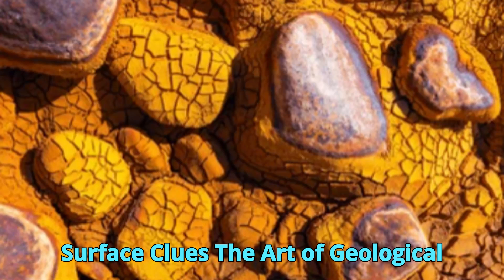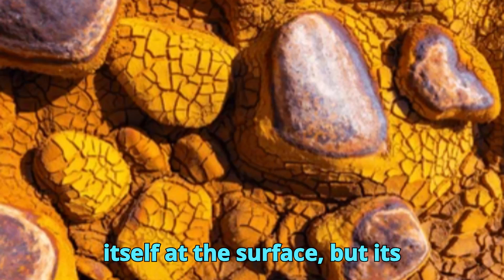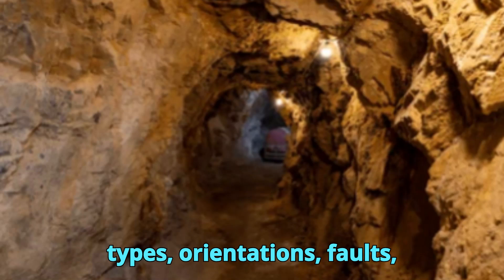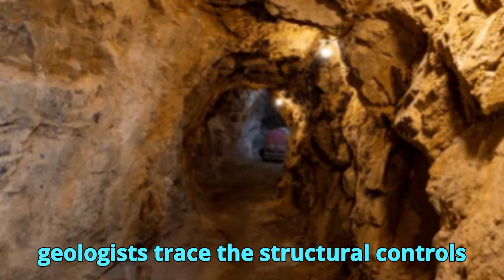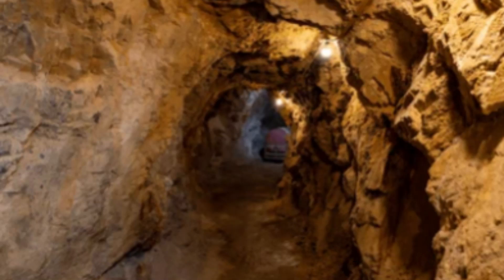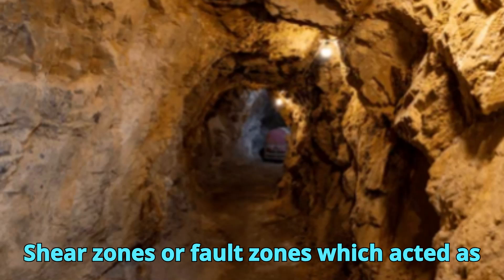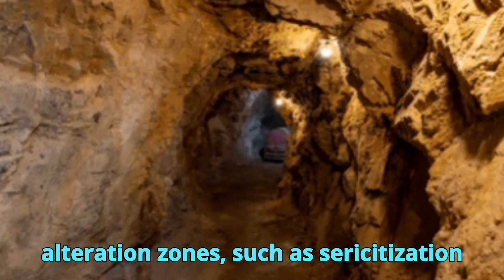Gold rarely shows itself at the surface, but its fingerprints do. A geologist's first task is to understand the rocks — their types, orientations, faults, folds, and alteration. By creating detailed geological maps, geologists trace the structural controls that may have guided mineralized fluids in the past. Key indicators include quartz veins, especially those with iron staining from oxidized sulfides; shear zones or fault zones which acted as pathways; and hydrothermal alteration zones, such as sericitization or silicification.